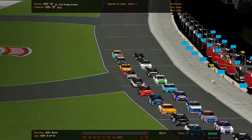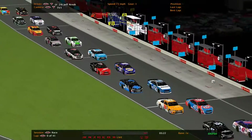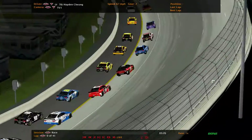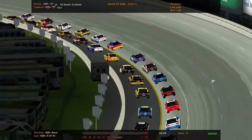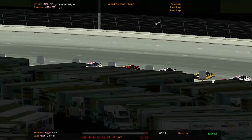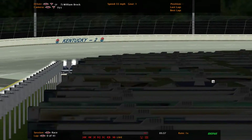So once again we're under the lights. Take a look at the back of the pack, see who's there. Kentucky's always a hard racetrack. How often have you seen someone from the back go to the front? Not very often. Who knows.